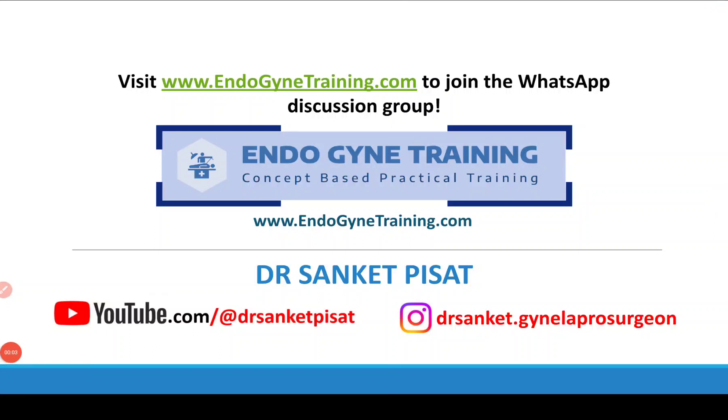Hello everyone, this is Dr. Sanket Pisaat and welcome to yet another discussion of our case number 5, which was posted on the group. For those of you who are interested in taking part in the discussions, please visit our website endogynytraining.com where you'll find the link to join the WhatsApp discussion group and you can be a part of the further discussions as well.